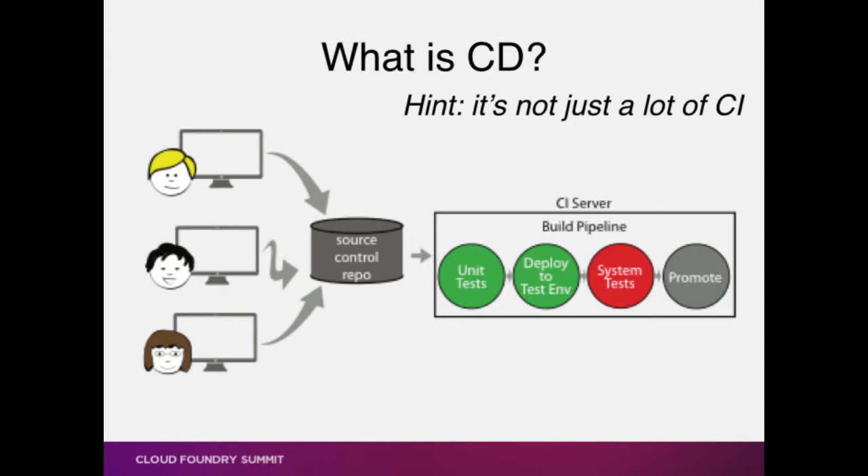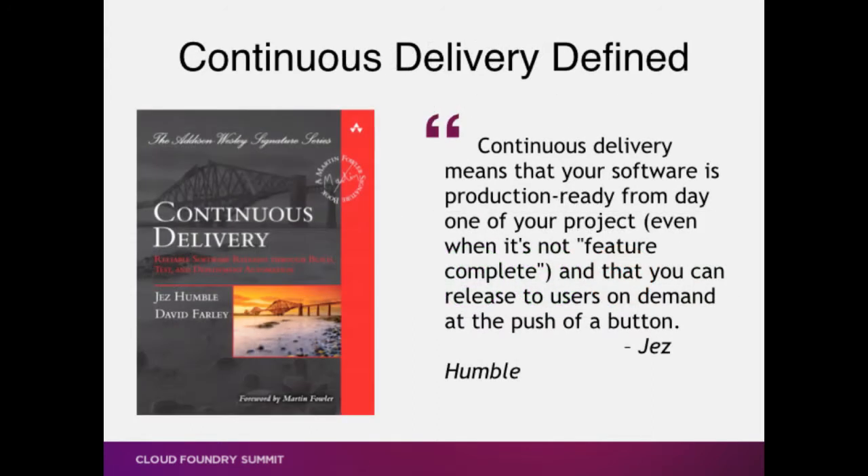Now let's talk about continuous delivery. It is not just a whole bunch of CI, just like CI isn't just a Jenkins server. Continuous delivery by Jez Humble's definition — and he's the guy who wrote the book, so I'm going to go by his definition — it means that your software is production ready from day one. You could theoretically put this thing in production right now. It's now a business decision about whether or not you're going to. And the way you know that you could put it in production right now is because you actually put it in something that looks like production all the time.